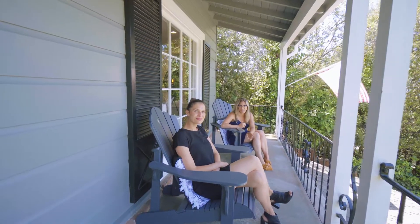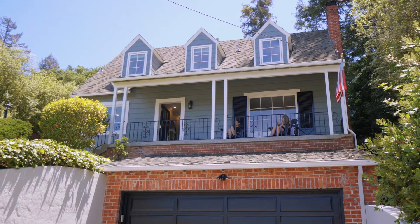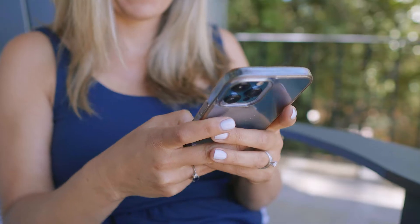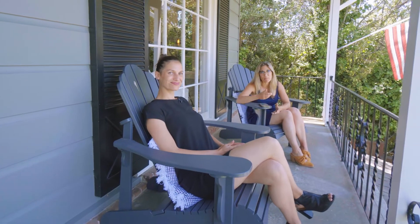When we write copy for a house that we're going to sell, Katie and I come to the home and sit in it and sort of let it speak to us. It's a little bit woo-woo, but it works. We open up the Notes app and then just start by writing a list of descriptive words that describe the property.